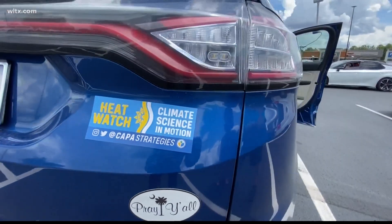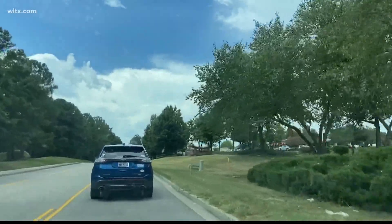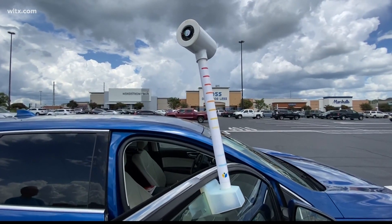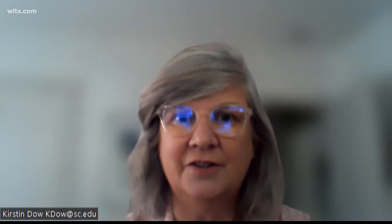Over 30 volunteers put their climate science in motion stickers on their cars, went into the streets, and hung up stationary temperature and humidity sensors throughout the city. It's to gather information on a climate mapping effort that the city of Columbia was selected to participate in, thanks to the help of Kristen Dow, a professor at the University of South Carolina who's heading up the initiative.